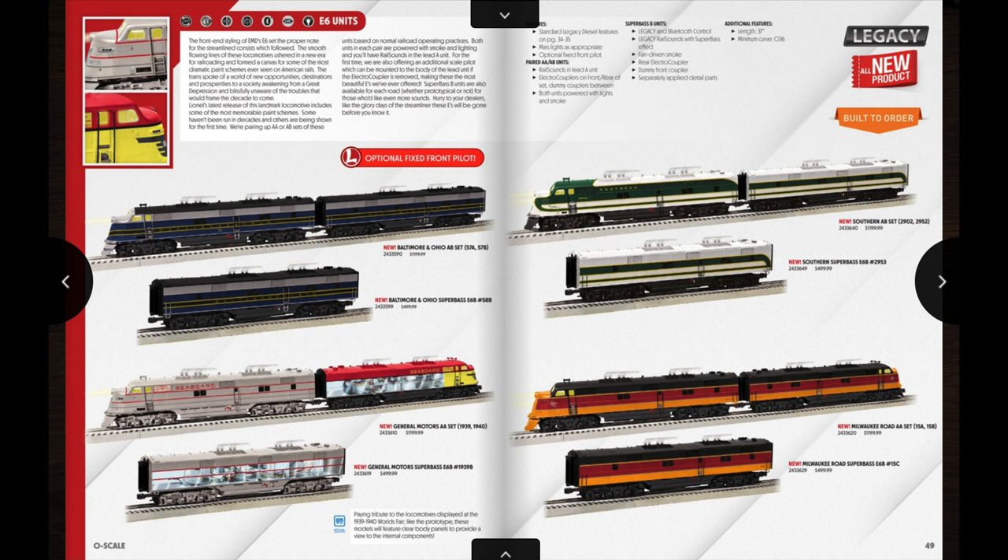On this page there is something that says these units have optional fixed front pilots — that goes for all the E6s in this catalog apparently. I'm not completely sure exactly what that means; I'll have to look into it a bit. I'm pretty sure on the catalog review that Ryan Kunkel and Dave Olsen did they probably explain it, so I'll check that out. If you already know what it is, feel free to comment down below. The AA sets of these have an MSRP of $1,200 and the Super Base B units are $500.